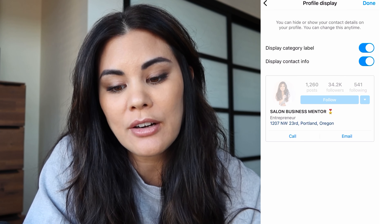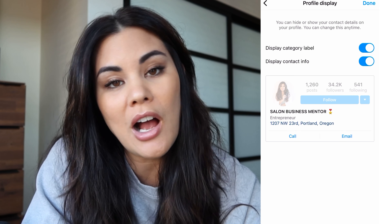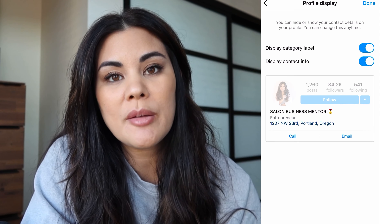You also have the option to display or hide your category label — mine says entrepreneur — but you can toggle that off if you don't want it showing. In a nutshell, you want to make sure that you're utilizing your bio to the best of your abilities.